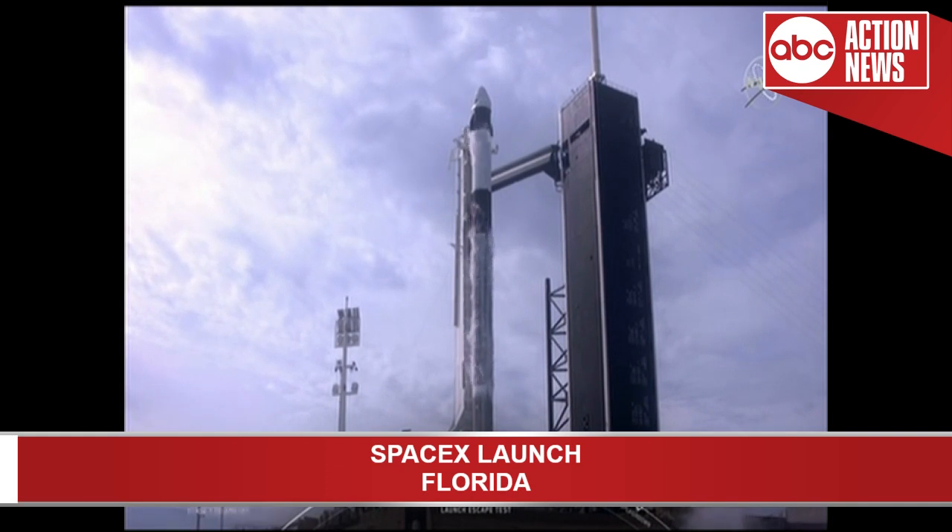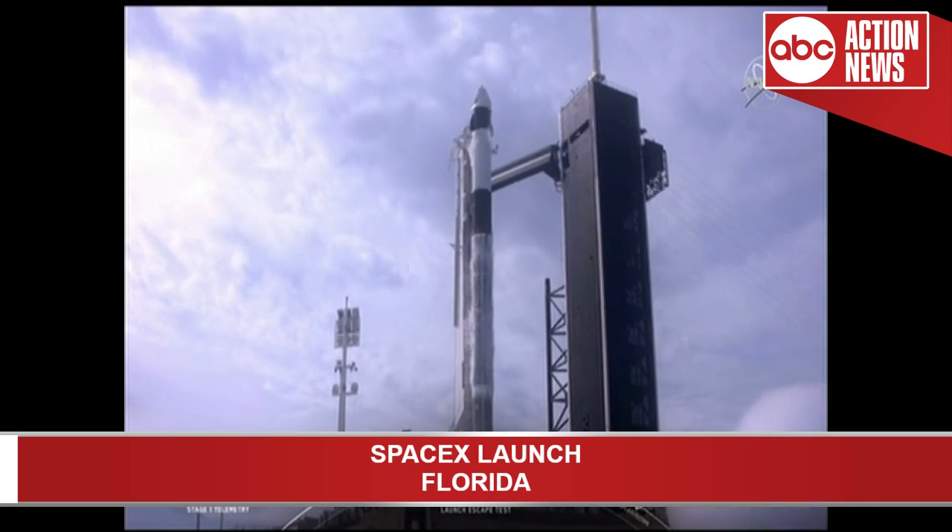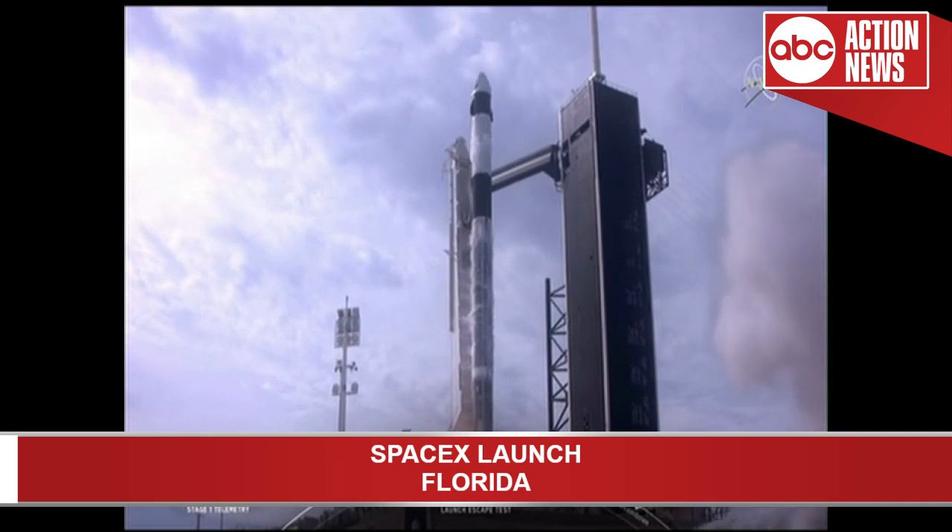7, 6, 5, 4, 3, 2, 1, 0. Ignition, lift off. 10 for 5, aim high.